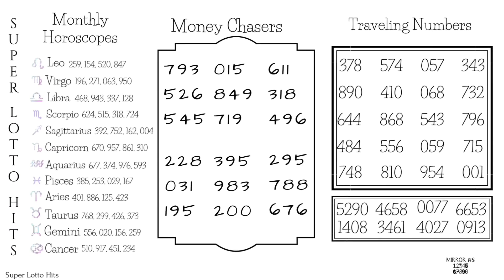Monthly horoscopes: the money chasers. We got 793, or you can play 743. 719, or you can play 219 or 214. 496 is a good one to play as well, or just to have in your back pocket. 228, 200, or you can play 255.